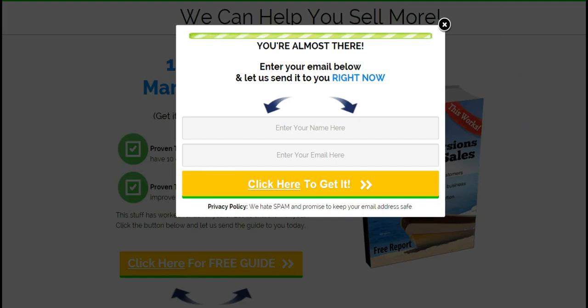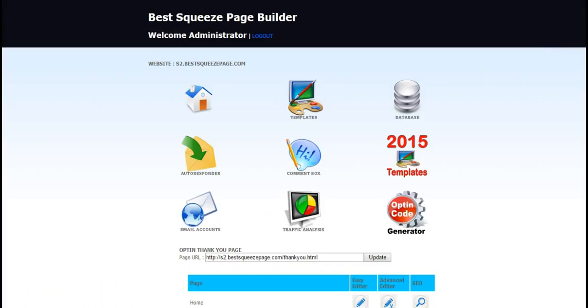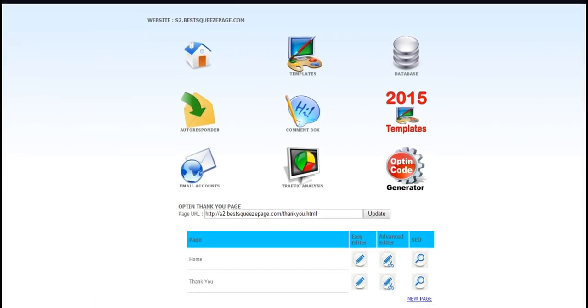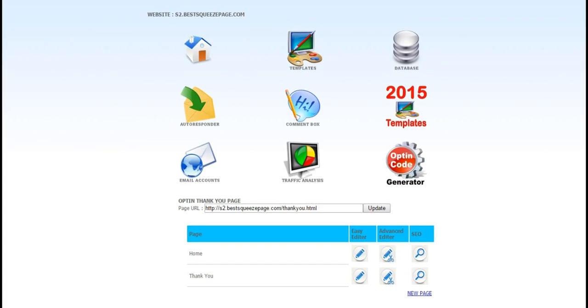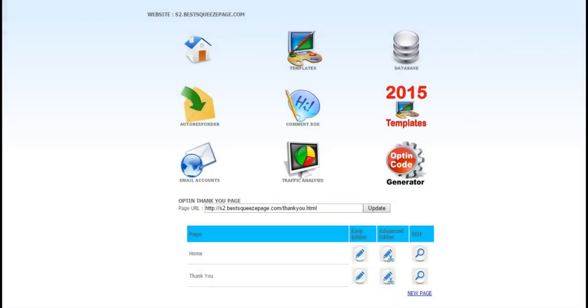Let me show you a couple more things inside the system. I changed the template successfully — scrolling down, you can see a couple of features. It's all set up with an autoresponder in place, so you just click here, enter your email address, and enter the messages you want to send out — they'll be delivered to each new subscriber. You can also set up a series of emails over a period of time: two, five, eight days.